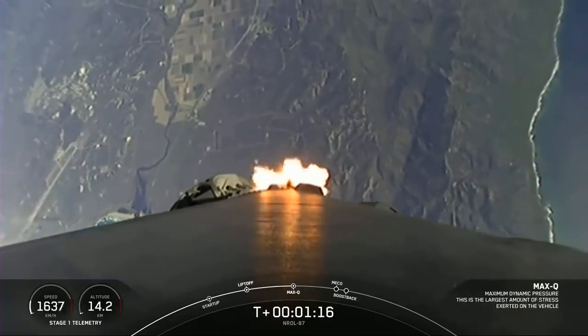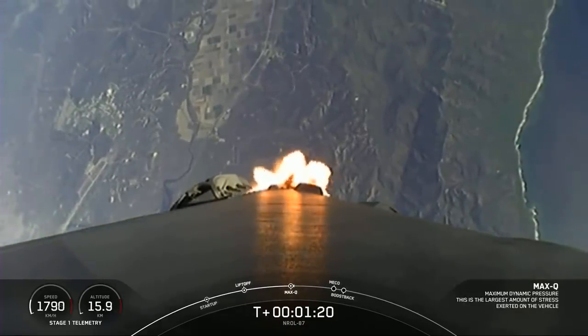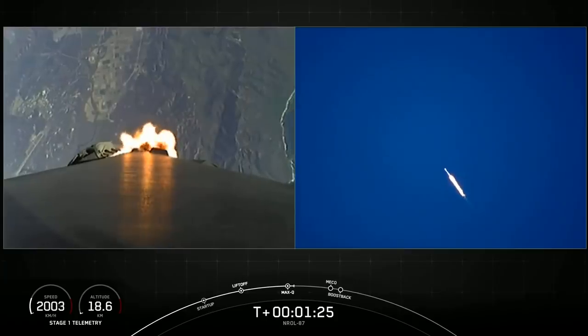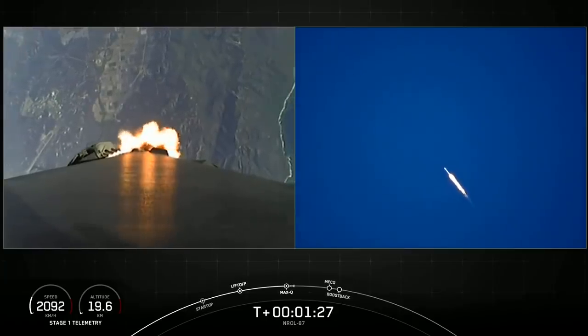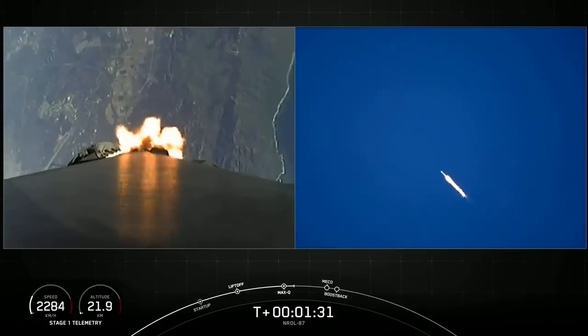Everything looking good with stage one trajectory. Now the next couple minutes, we have five events coming up in quick succession, starting with main engine cutoff, stage separation, stage one flip, second engine start one, and then the boost back burn.